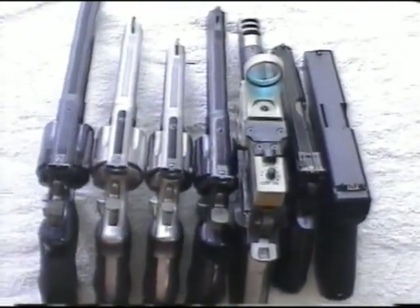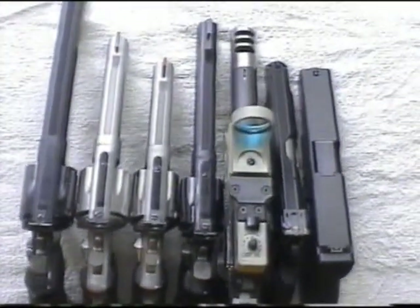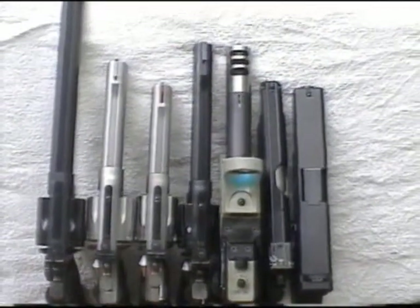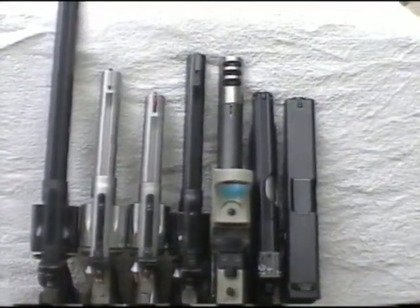The .44 Magnum on the left has a 10-inch barrel, all blued, with a 4-position front sight for silhouette shooting. The .45 caliber revolver has a 5-inch barrel, used with a moon clip to hold 6 rounds of .45 caliber.